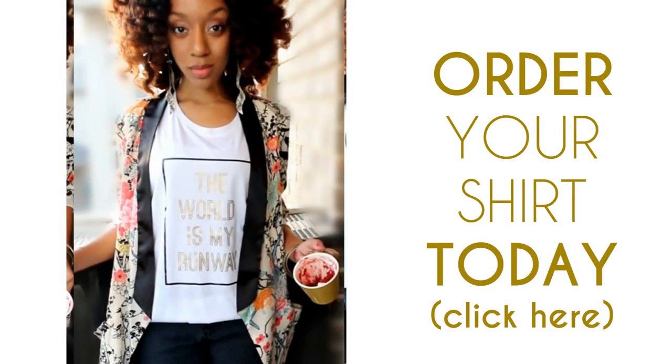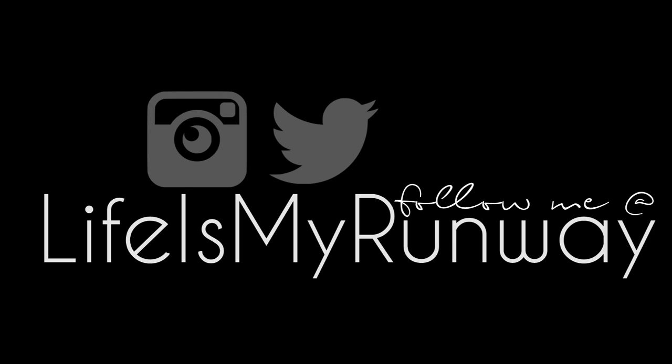I hope you guys enjoyed the tutorial. Don't forget to rate, comment, subscribe, and share. Also follow me on social media. Thanks for watching — see you in the next one! Bye!